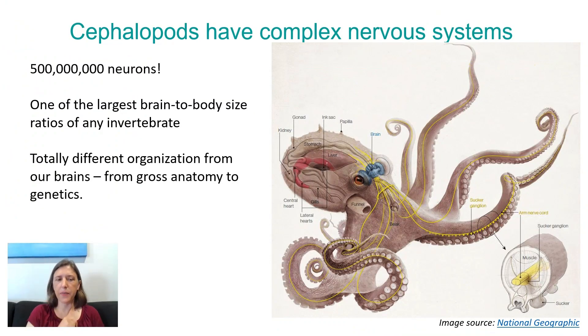Let's get down to some cephalopod science. The cephalopods — remember that's the octopus, cuttlefish, squid family — they have complicated nervous systems. An octopus, for example, has over 500 million neurons. You have about 80 billion, so that's still small compared to a human nervous system. But it's one of the largest brain-to-body-size ratios of any invertebrate.